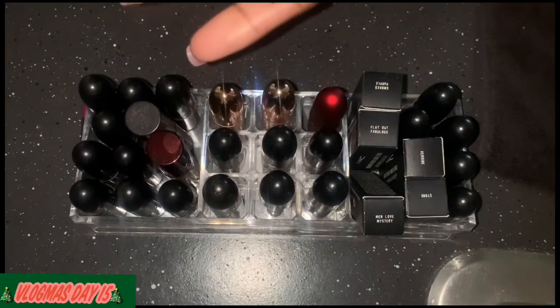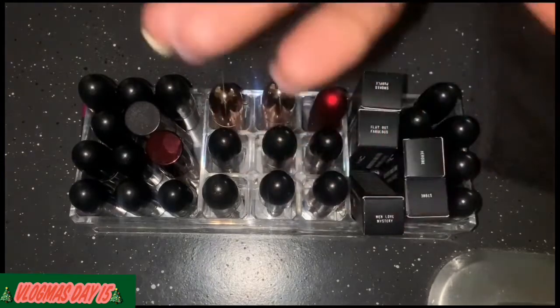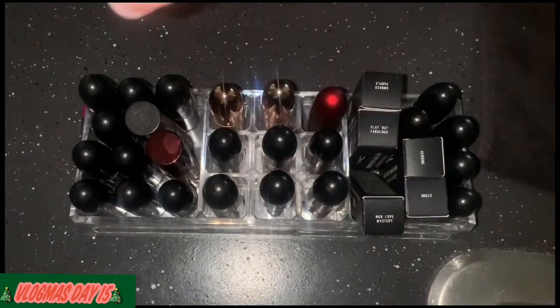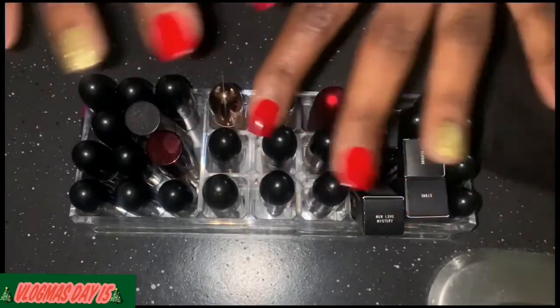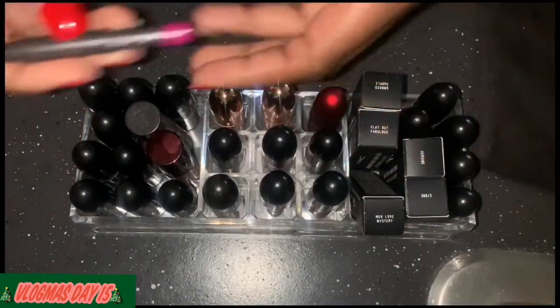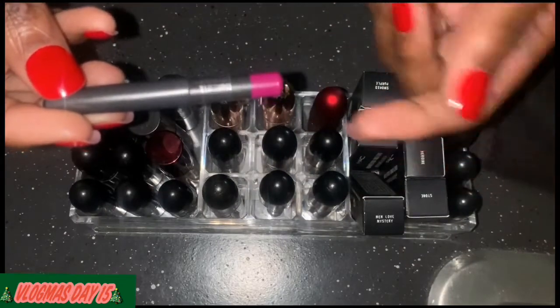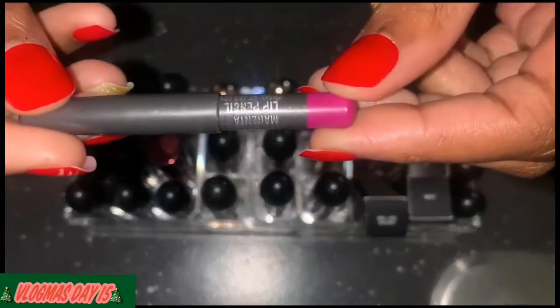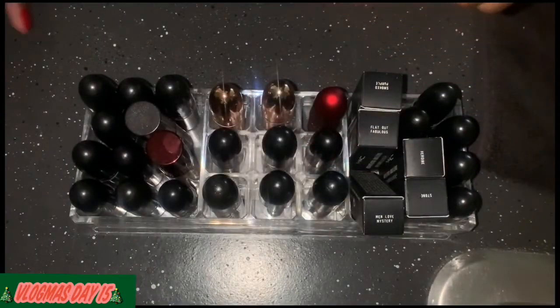I also have some lip liners and another eyebrow pencil that I don't like, but I have no idea where they are. I also have this liner — it was in Magenta — and I don't know if they're going to take that or not, but I'm definitely going to see.